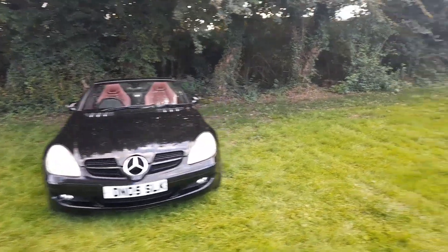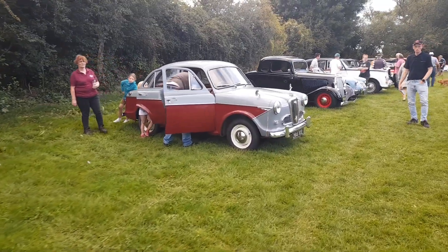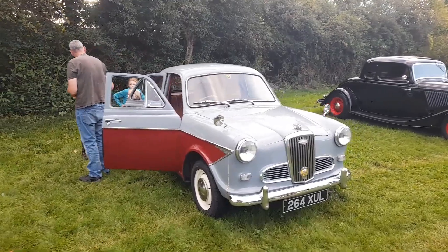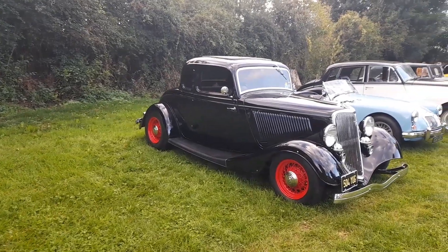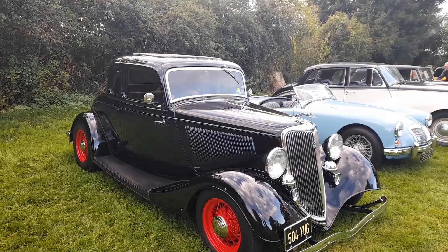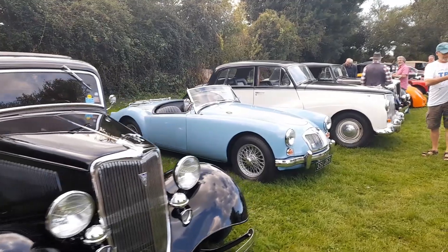Modern SLK. And then we've got a Wolseley — I think this is a 1500; I'm sure I'll get corrected if it isn't. As ever, if I get something wrong, mention it in the comments. A nice '32 Ford V8 custom car — hot rod, whichever is the best description.